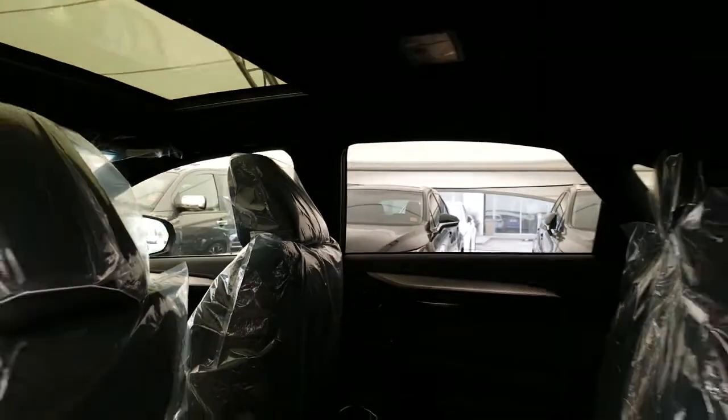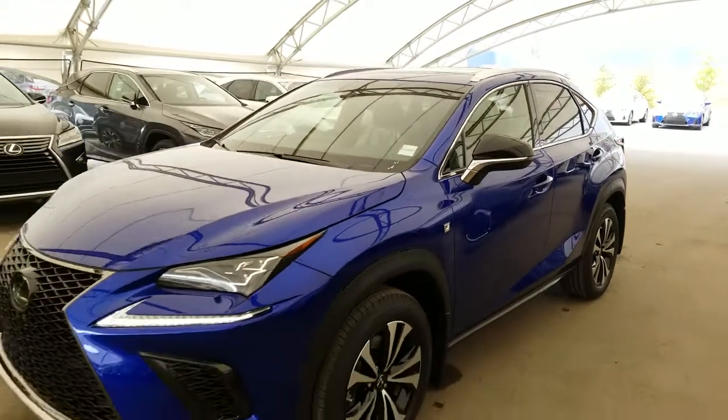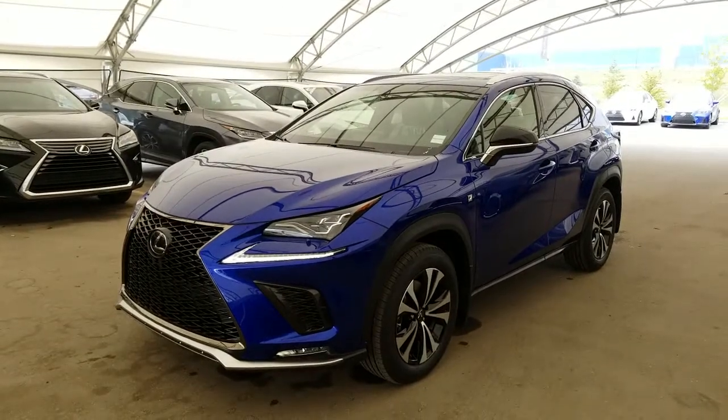And of course, this vehicle comes with the built-in legendary Lexus quality, reliability, and lowest luxury cost of ownership. To find out more, visit us at LexusOfRoyalOak.com or give us a call to schedule a test drive today at 403-296-9600.